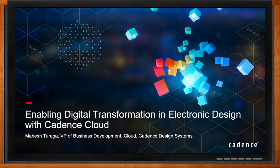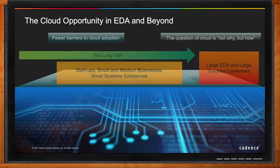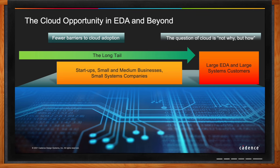We're talking about enabling digital transformation in electronic design with Cadence Cloud. With cloud, we are at the point of inflection. While cloud is already disrupting multiple industries over the last decade or so, we in the EDA space are at the cusp of a massive cloud adoption in the years to come.